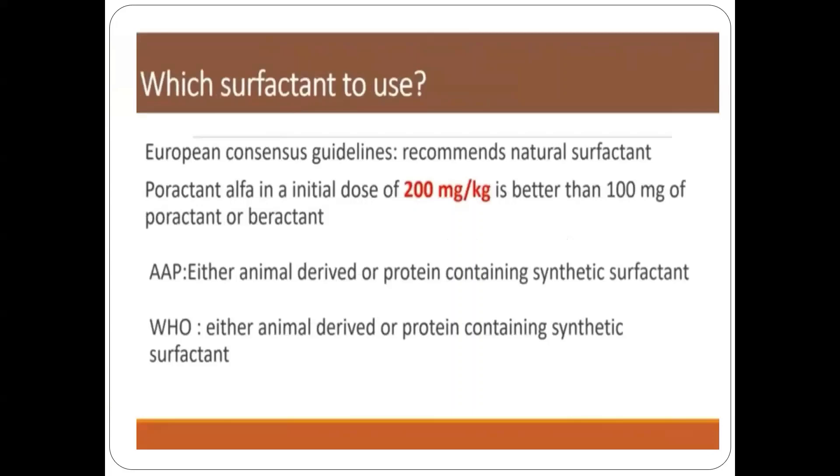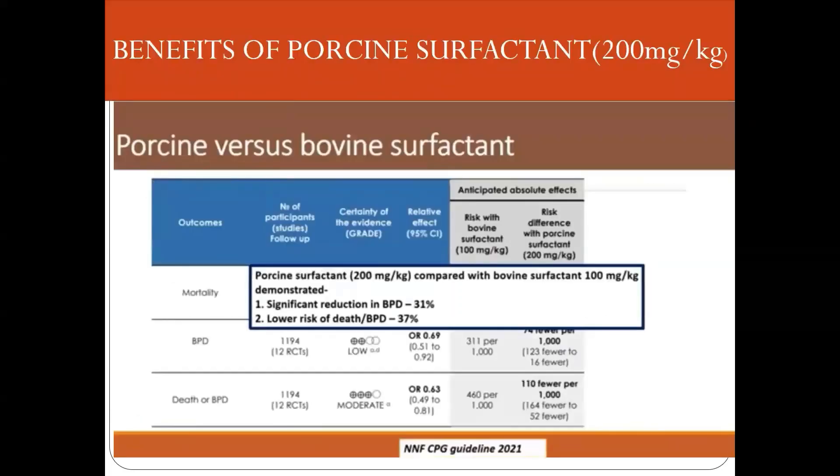Now that we know whom to give surfactant and the ideal time, let us see which type and dose to use. Many international bodies and European guidelines recommend poractant alpha at a dose of 200 mg per kg, as it reduces the incidence of mortality and decreases BPD.